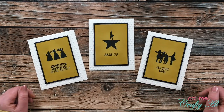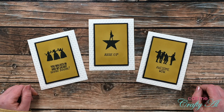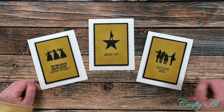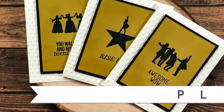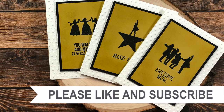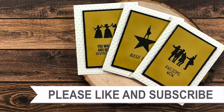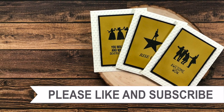I hope you enjoyed seeing how I made today's little trio of Hamilton inspired cards. If you did, as always I appreciate a thumbs up. Until my next video, I hope you're all having a crafty day — bye bye! Thank you so much for taking the time to watch all the way to the end of the video. I hope now you'll consider clicking on one of the videos or playlists I have linked above, and if you're interested in any of the products or tools I used in today's video, I do have some links in the description box.